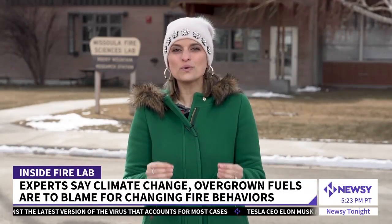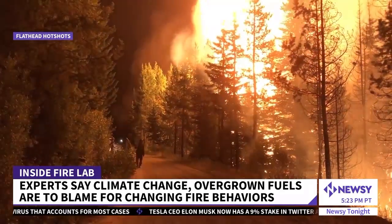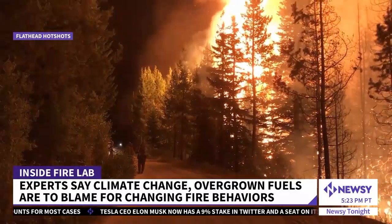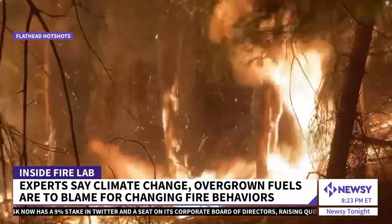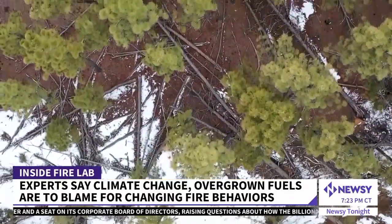So how is fire behavior changing? Well, that's why they came to this lab — but as they learned, they were asking the wrong question. Even though people are seeing fire behavior that surprises them, the physics of fire behavior hasn't changed. It's never changed. Basically, fire is doing what it's expected to. What is different? The conditions.